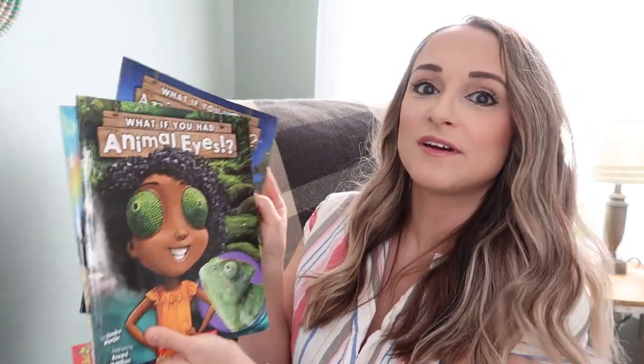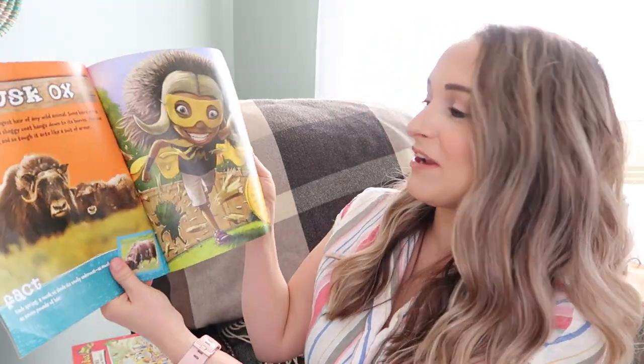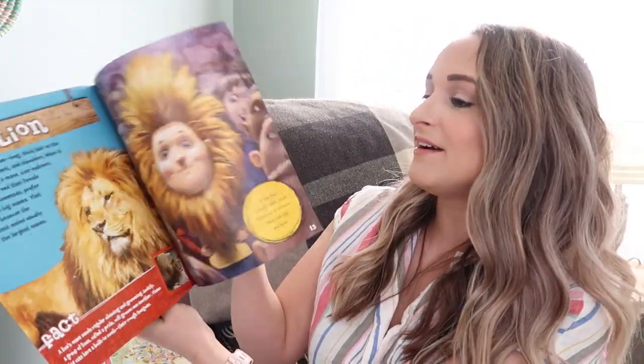These What If You Had books are so fun — this one's about animal teeth, this one's animal eyes, this one's animal nose, and this one's animal hair. My kids love flipping through these books. They're kind of silly but they explain in a very fun way the different attributes of animals and their purpose. My kids just love these books — they're very, very fun.